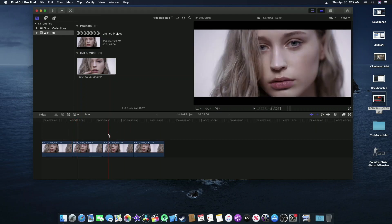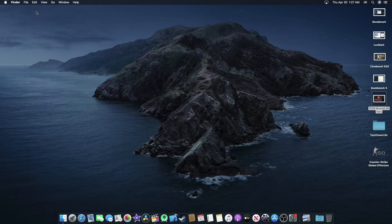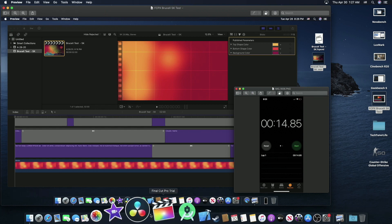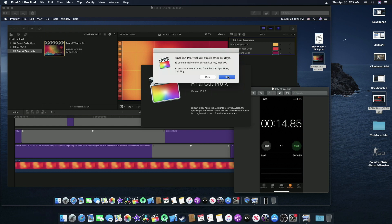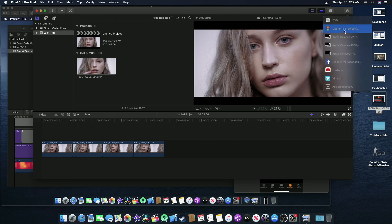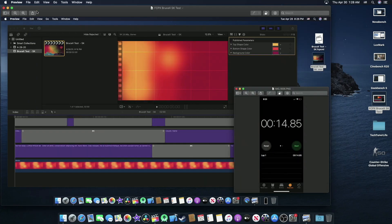I was really impressed with the 8K footage playback. Also, you might want to know the BruceX 5K settings I used. If you open Final Cut Pro and go to Master File settings, I was using Apple ProRes 422 at 5K. I was really impressed with this test.